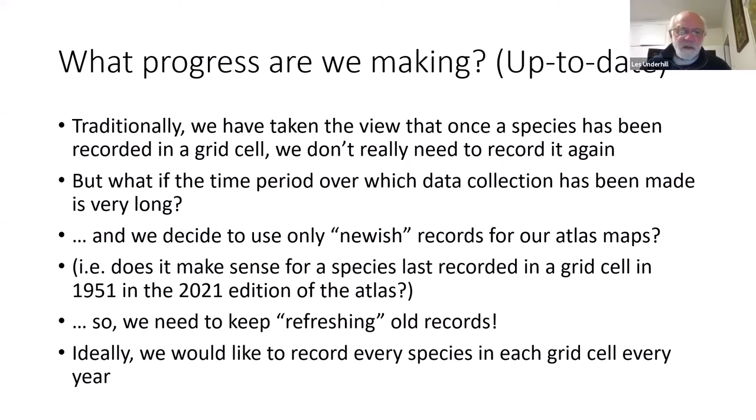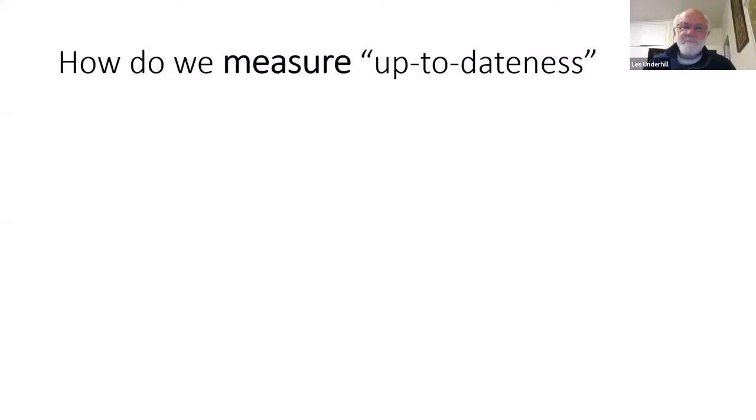Then the issue of refreshing old records becomes really important. Ideally, we'd like to record every species in each grid cell every year, but that's a bit of a pipe dream. So the statistician asks: how do we measure up-to-dateness? How can we tell if one biodiversity database is more up-to-date than another? How do we put a number to it?